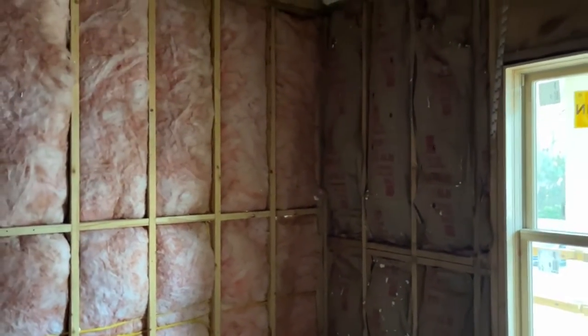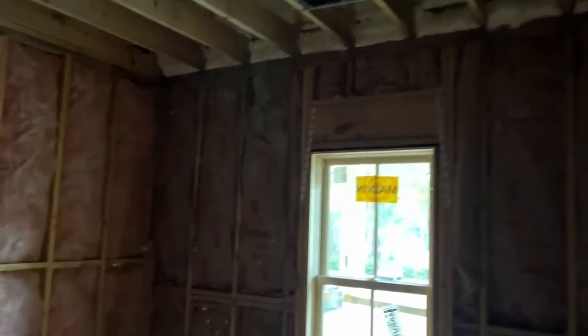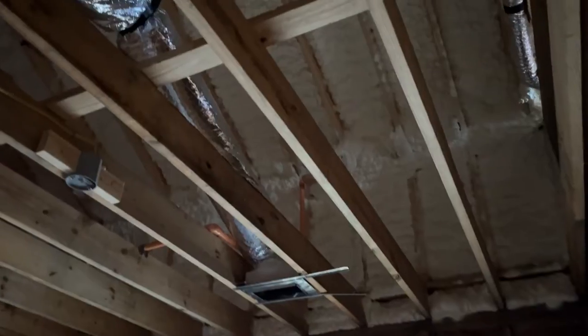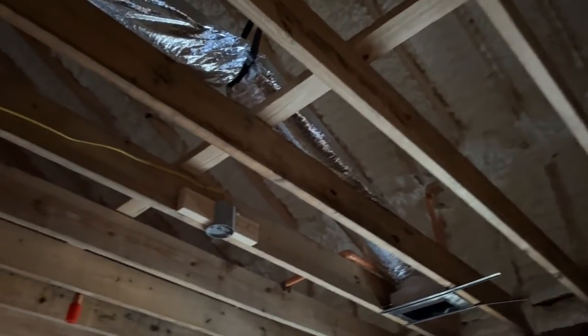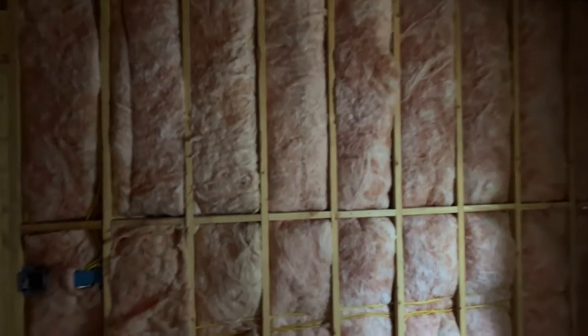Atlantic Spray Foam was here doing the batt insulation in the exterior walls, R19 faced, and then we got five inches of spray foam up in the roof, and then sound batts on the interior partitions.